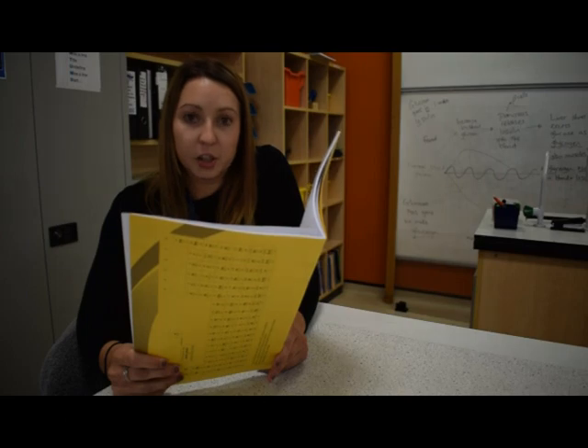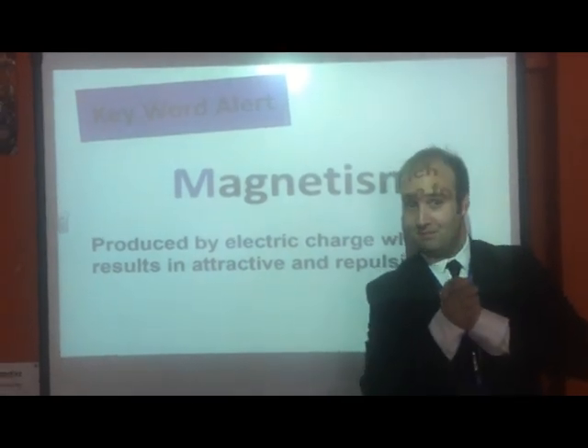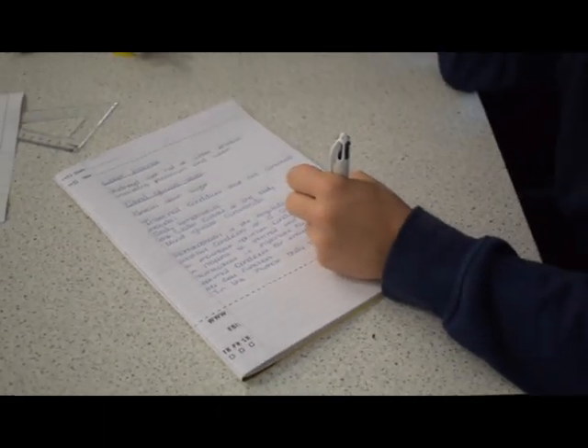Physics contains seven units: energy, electricity, particle model of matter, waves, forces, magnetism, and electromagnetism. Pupils taking triple science will have extra content and subtopics to learn within each unit. This is why they have four extra lessons per fortnight and 30 extra minutes per exam paper.